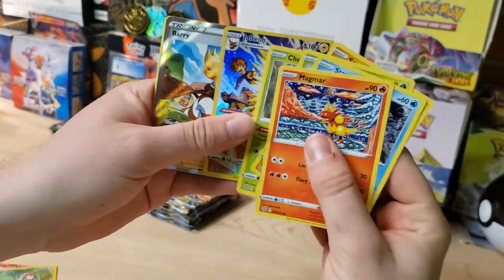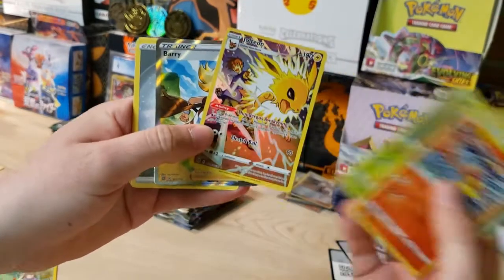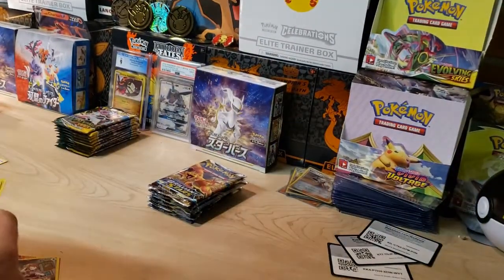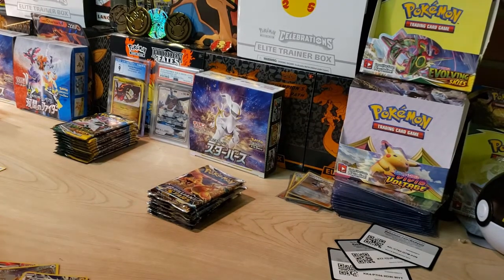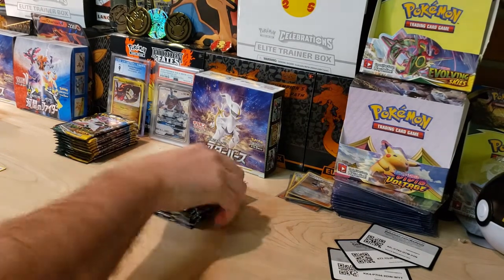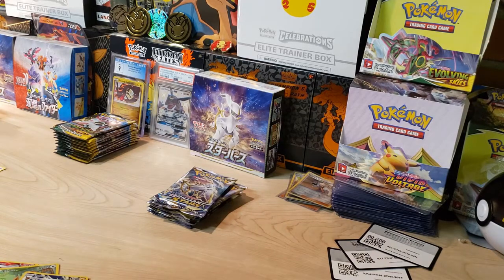Oh my god — Jolteon and a Barry Full Art! Look at that, three for three! Can we keep the train rolling? A Berry Full Art — we got a double hit in that pack. I've pulled several Berrys already but I will definitely take that. That is awesome!